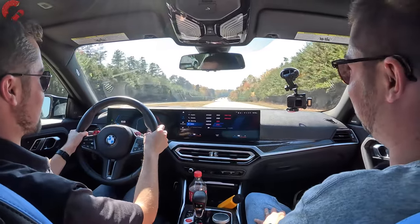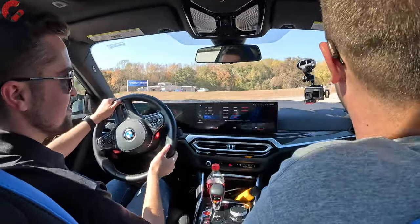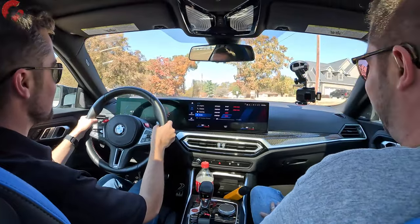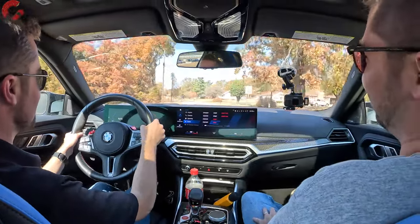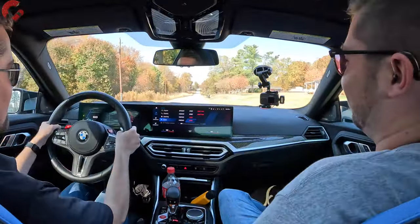Nice strong brakes — that turned in so nicely. This absolutely feels fantastic behind the wheel.